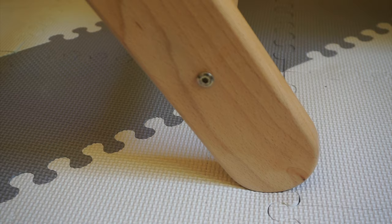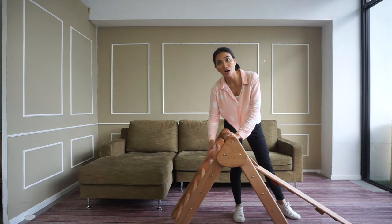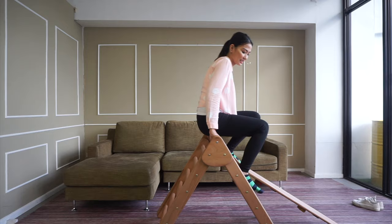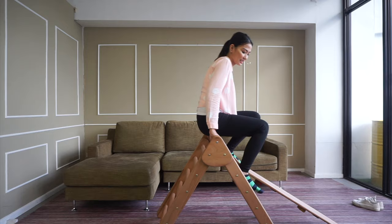This is where this amazing Pikler Triangle comes in. This firm, solid base serves as an absolute foundation for any weight — not too high, not too low, not too wide, nor too narrow. Think of it as their training ground.